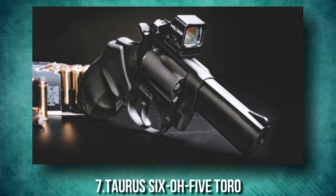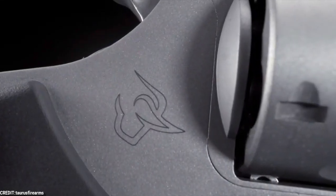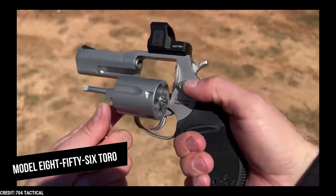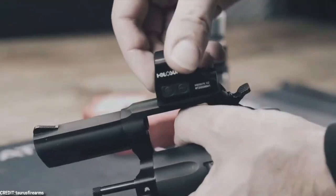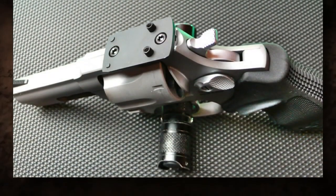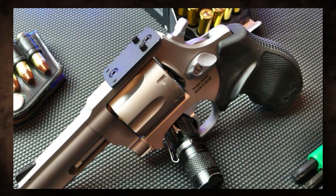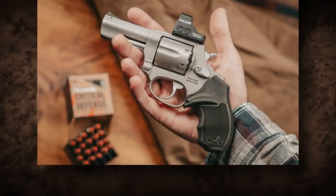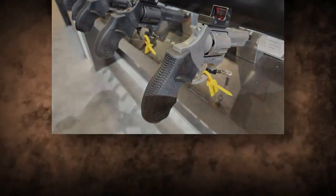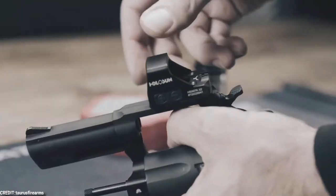Number 7: Taurus 605 TORO. While the Taurus 605 Defender isn't new, what's new for 2023 is the Taurus Optics Ready option, or TORO model. It and its companion Model 856 TORO are the market's first optics-ready small-frame carry revolvers — different from aftermarket packages with pic rails on hunting revolvers, as this features micro red dots on defensive wheel guns. The 605 TORO is a 5-shot .357 Magnum with a 3-inch barrel, available in blued or stainless finishes. Overall length is 7.5 inches and weight is 23.5 ounces.